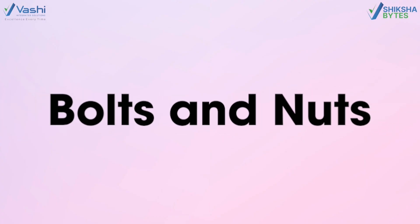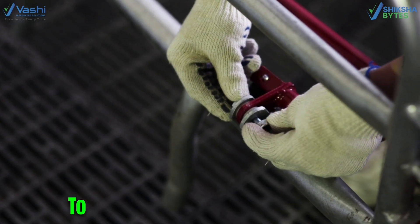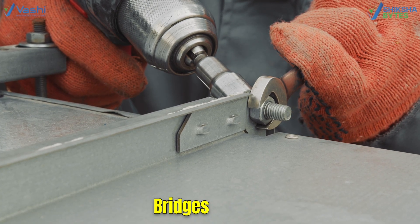Next we have bolts and nuts. These work together to hold things firmly. Bolts go through the material to create a strong link, and nuts tighten from the other side to keep everything secure. You will find them everywhere, from bridges to cars.